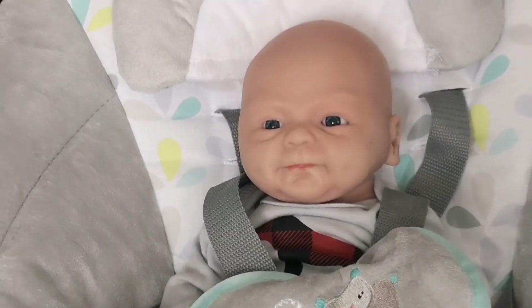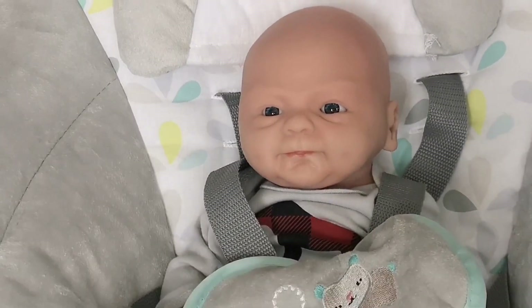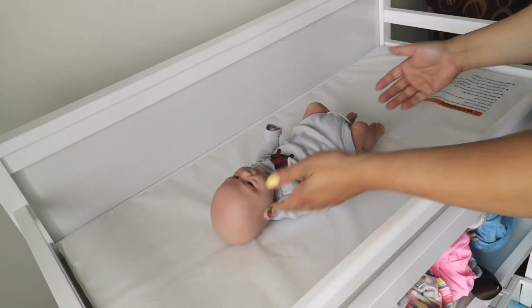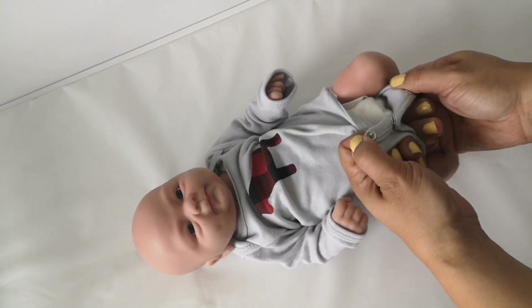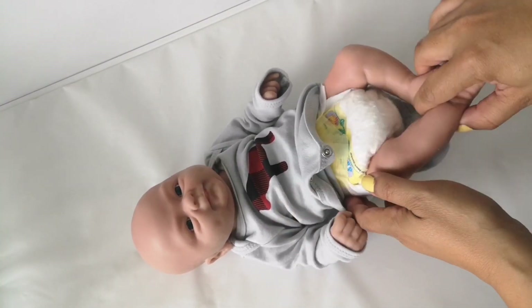Oh no, what was that? That sounded terrible — it sounded like a big one, we better go change it. Okay Noah, let's put you on the change table and see what you got. I'm kind of scared to see what's in the diaper.